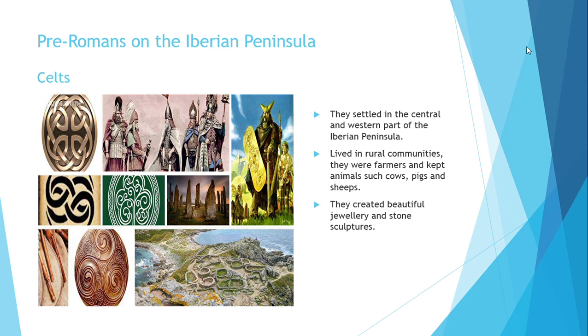The other tribe we're going to see today is the Celts. The Celts were settled in the central and western part of the Iberian Peninsula. They lived in rural communities.